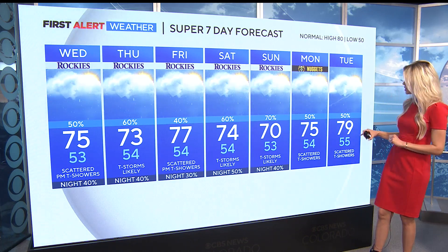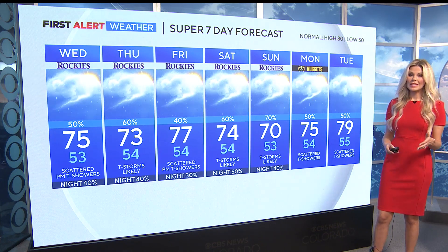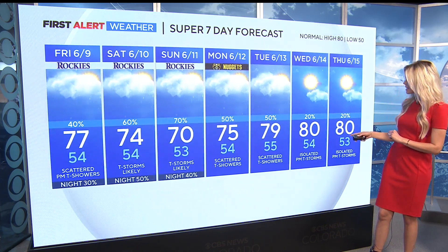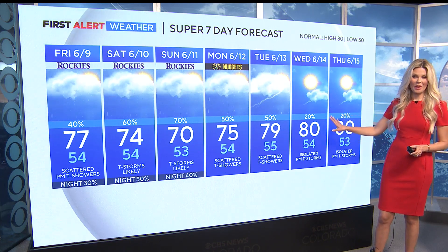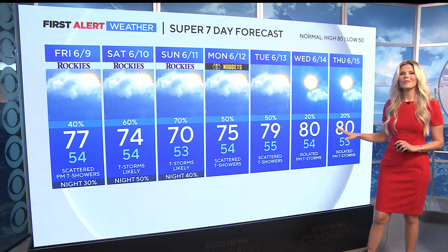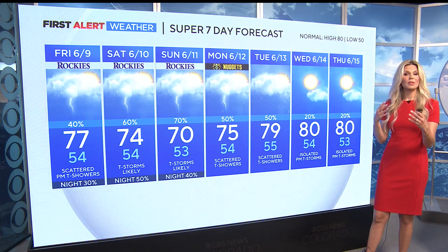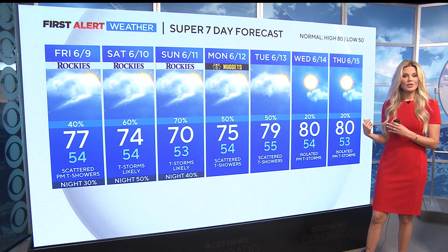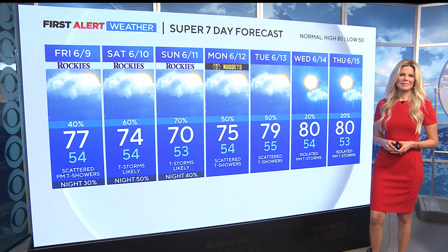We are still looking at wet weather through early next week, but we start to get a little bit warmer by Tuesday with a high of 79. 80 degrees is our normal temperature for this time of year — we may potentially see some of those coming our way by Wednesday and Thursday with lesser chances of rain. This is still over a week away so we'll keep you posted, but fingers crossed we finally get a little bit of a break from some of the severe weather and the potential for flooding for a couple of days.